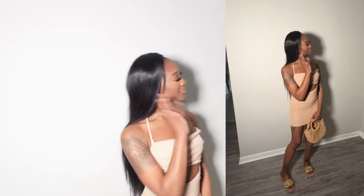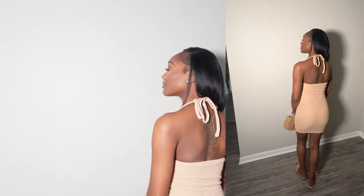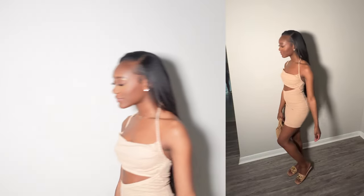This whole outfit is from SHEIN — from the dress to the purse to the shoes. I love this dress; I love the little cut-out detailing and how it ties around in the back with your back out. The only thing is the ties around the neck were kind of uncomfortable in the shoulder blade area where they tie up together in the back — it hurt a little bit — but other than that the dress was really cute and comfortable.